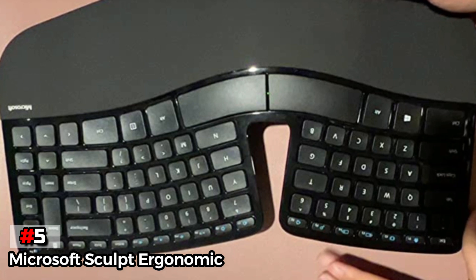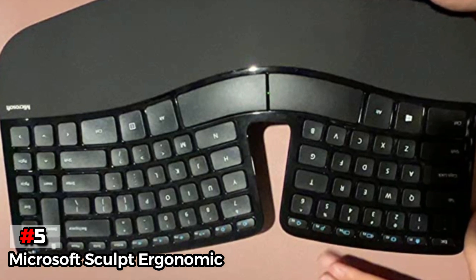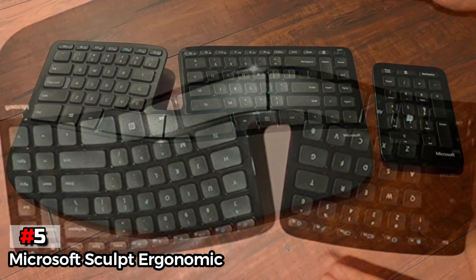That said, if you're aiming for an ergonomic keyboard with a big, comfortable palm and wrist rest, this model is the way to go.